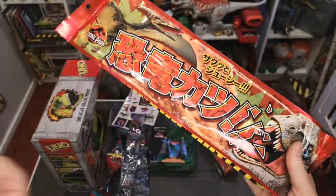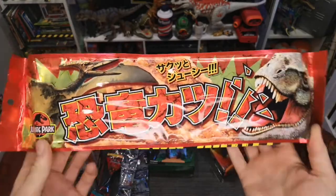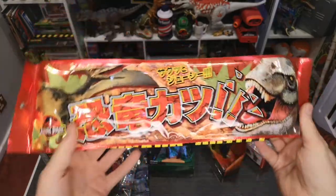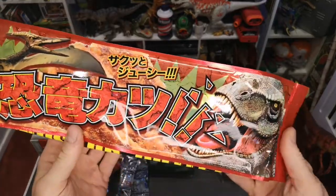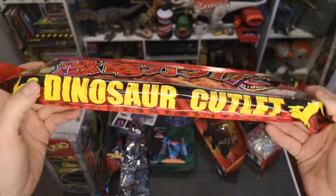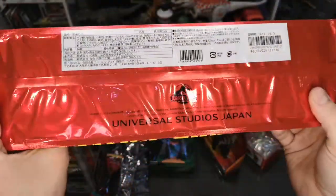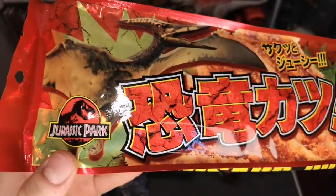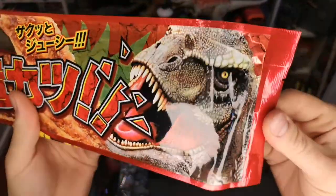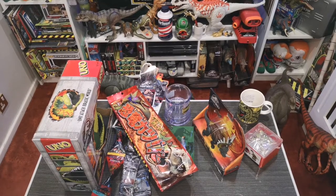I remember picking these up on the first day at the park at the CityWalk outside where you can visit the gift shop. This packet grabbed my attention straight away — I still to this day don't know what it is. I think it's some kind of sweet beef jerky treat, but even the staff couldn't tell me. It's a cutlet of dinosaur, that's as much as I know. The packaging is cool with the Universal Studios Japan and Jurassic Park logo, a Tyrannosaur, and Japanese text.